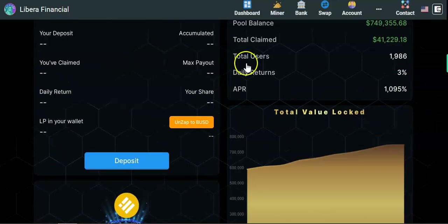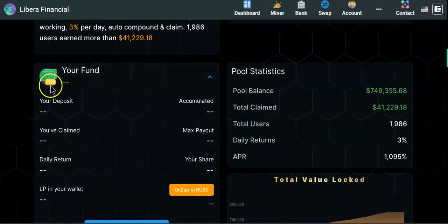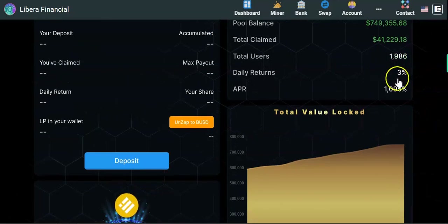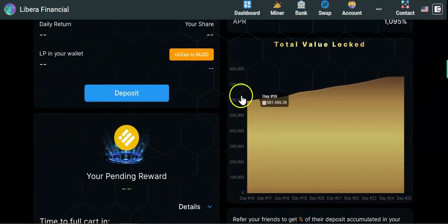Looking at the pool stats: pool balance is $749K, total claims $41K, total users nearly 2,000, and daily returns are at 3%. That 3% daily rate is maintained as long as most people are compounding. If more people start withdrawing, the 3% APR could drop.